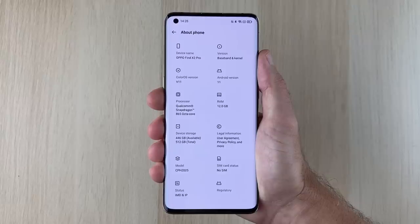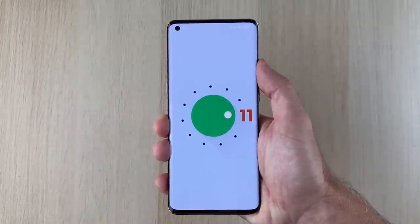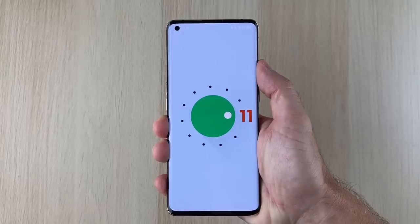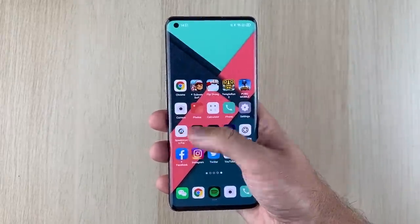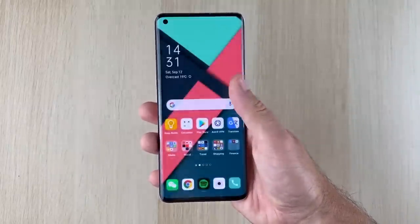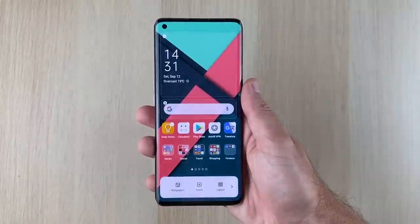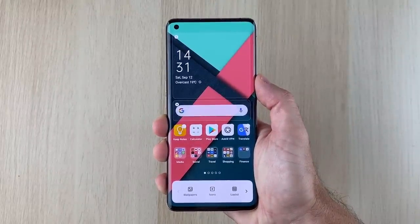Oppo have worked closer than ever with Google to provide a stock Android experience while still enhancing its software with extremely useful personalizations. Oppo may have provided me with the device, but they have no copy approval rights to this video whatsoever. Everything I will be saying is 100% my own choice. Oppo is among the first OEMs to upgrade to Android 11, and I'm extremely excited to share all the new features ColorOS has to offer. This is TechNik, and without further ado, let's go.